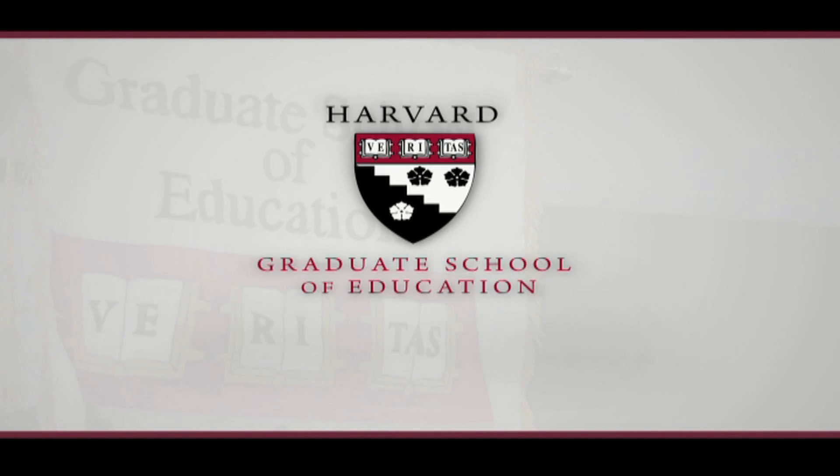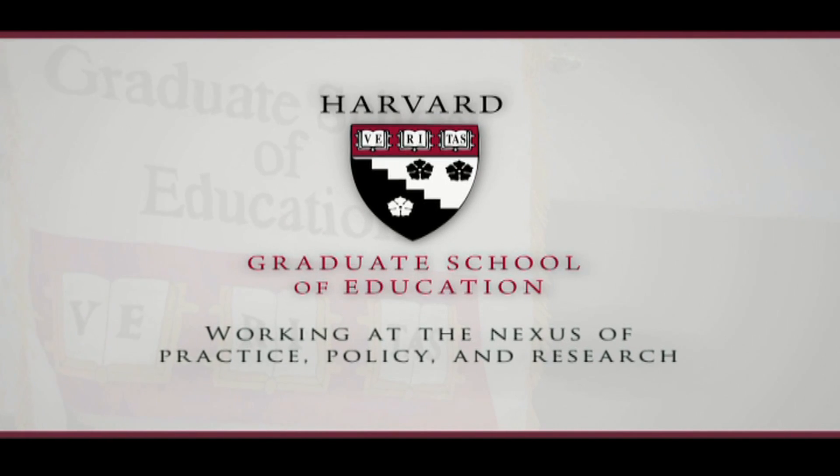The Harvard Graduate School of Education, working at the nexus of practice, policy, and research.